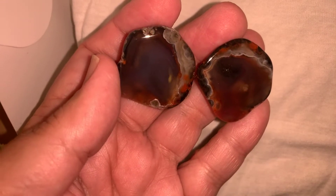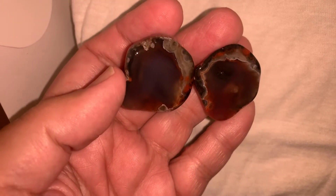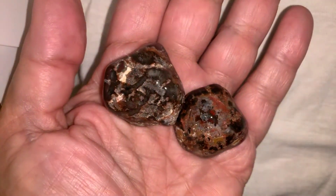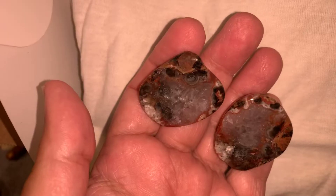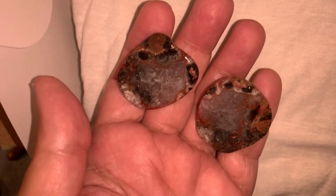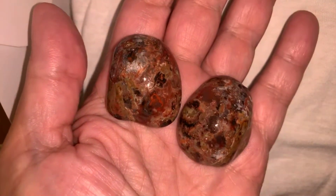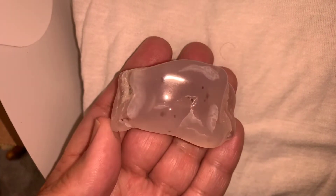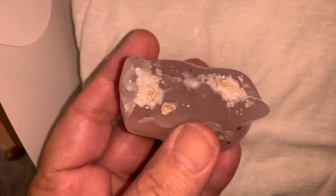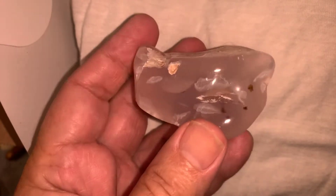These are some Adventure Closet thunder eggs and they came out really nice — the backs even look good. A couple more from Liz and Charlie, really nice. And this was a piece of the lavender agate they had sent me — this stuff is really cool. Liz and Charlie sent us that one, and that is nice.